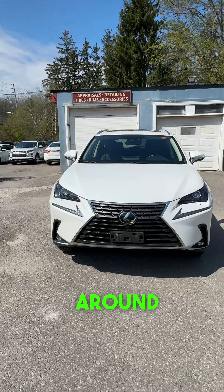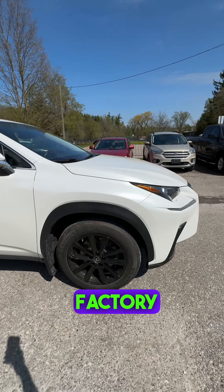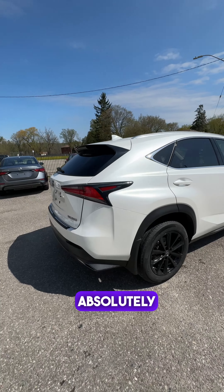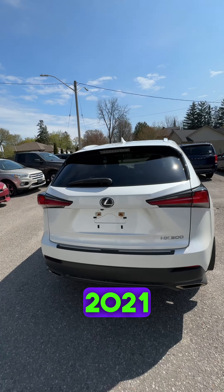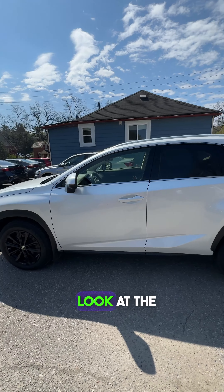As always, we've got to do the full walk around. Here's the wide angle — you guys won't believe this: the factory black wheels, pearl white paint, absolutely spotless. This one's a 2021 with about 70,000 kilometers on it. Look at the beautiful condition of this Lexus.